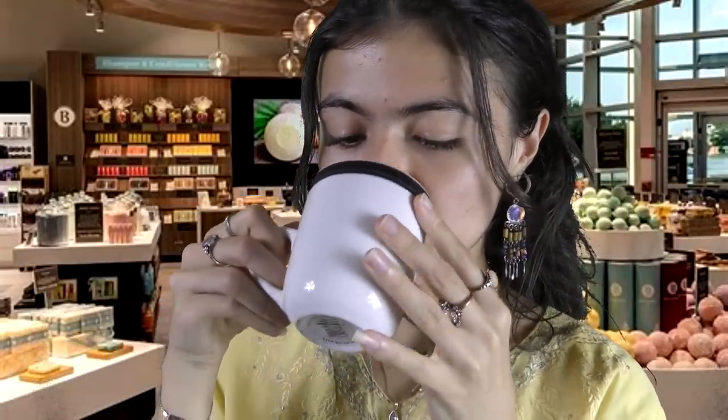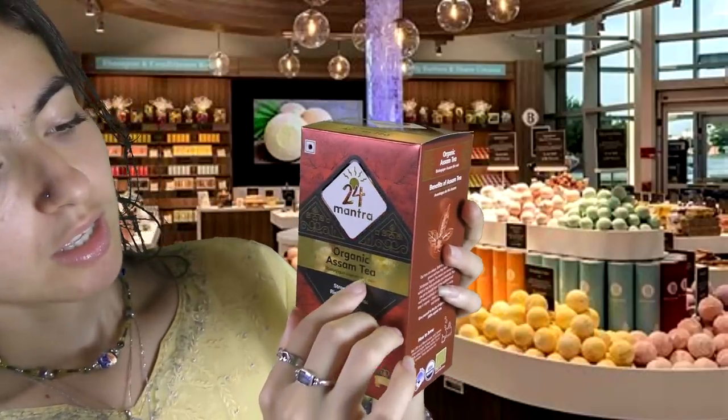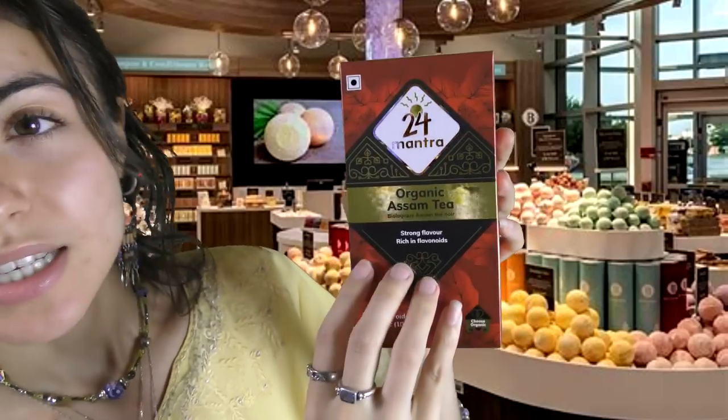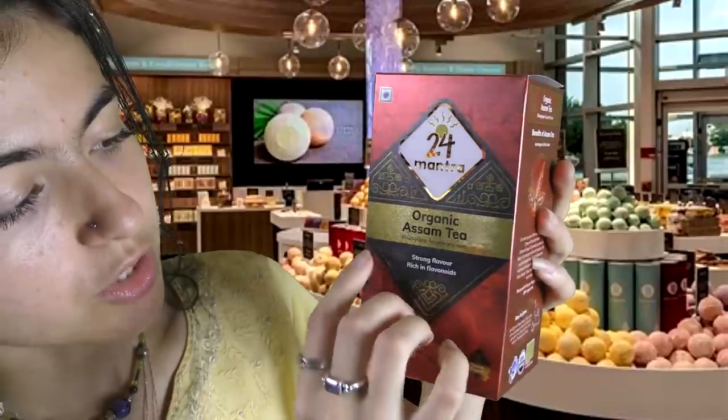You wanted some teas as well. I actually have my tea right here in my little cup. This is the black tea. I'm a big fan of tea — hopefully you are as well. If you're buying tea, I assume you are. This tea does have a very strong flavor, rich in flavonoids, which are very healthy.